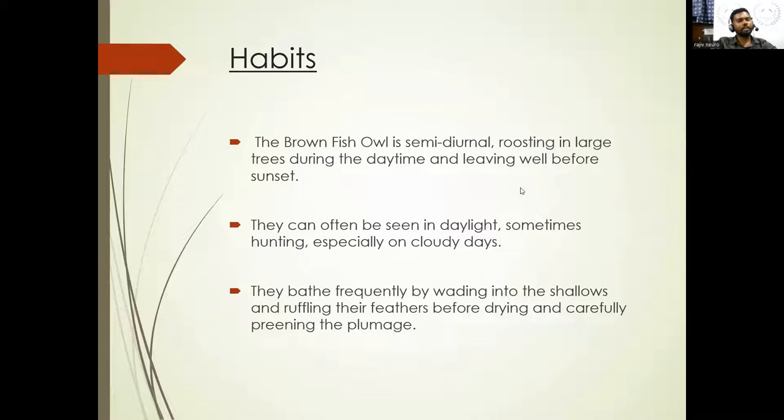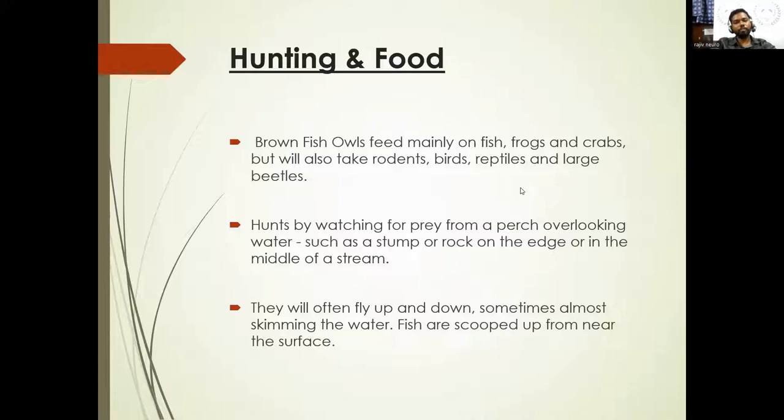Brown Fish Owls can often be seen in daylight, sometimes hunting on cloudy days. It's a little difficult to see them at eye level — they're always sitting on top of trees. Breeding is generally from November to March, mainly January and February, but as late as March or April in South India. They breed in abandoned stick nests of large birds, or rock ledges near water, or ruins of old buildings. They can live in ranges from low landscapes up to 1,800 meters elevation. You can see them in the Nilgiris — I've also seen them in Masinagudi once.